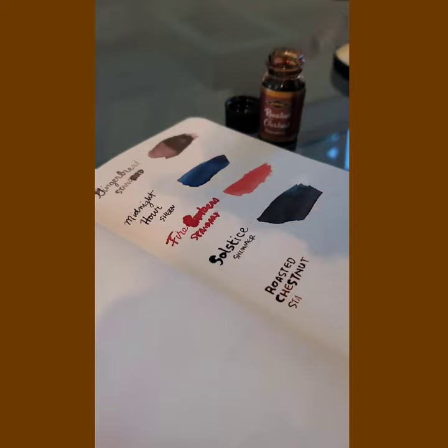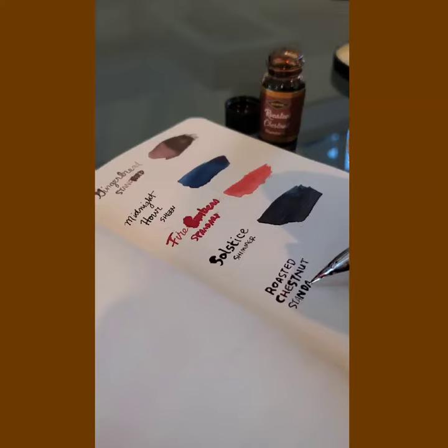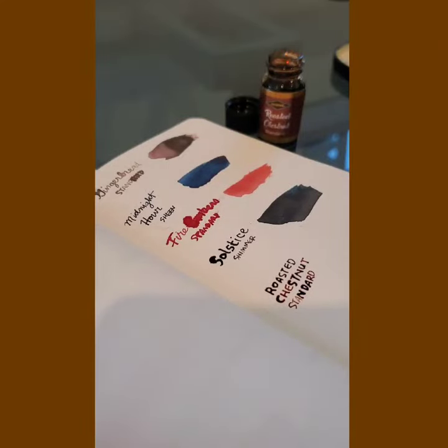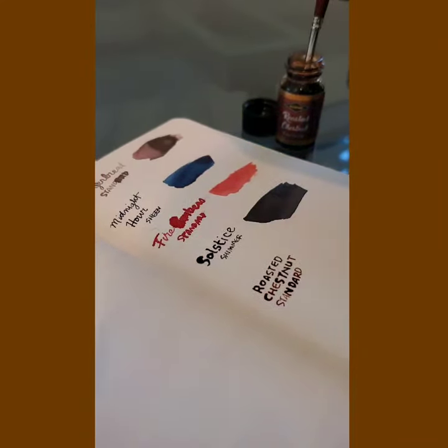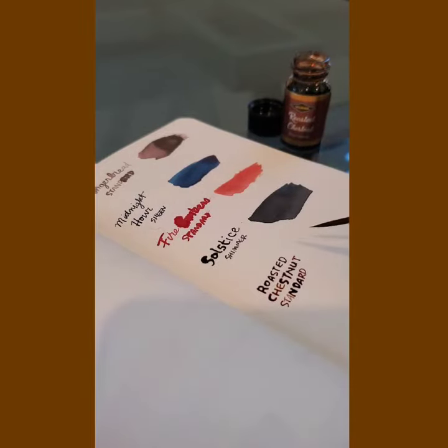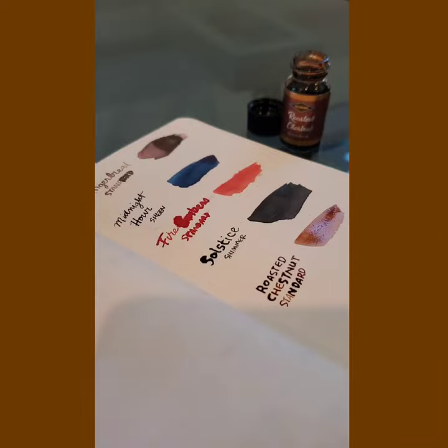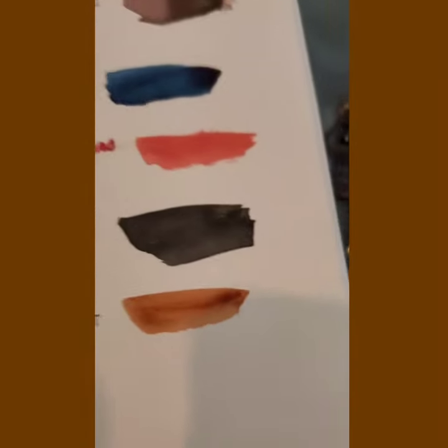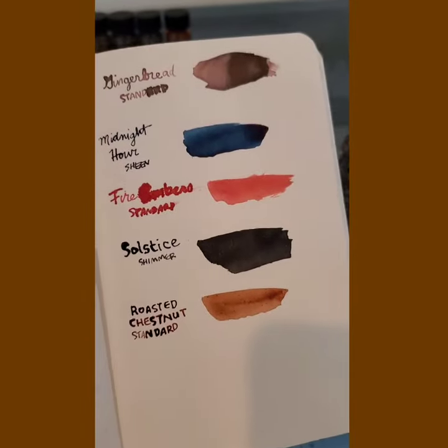But I buy the prepackaged ones. There are some good ones I've been able to find in Japantown, Little Tokyo, wherever I am. So this is a lovely ink. Let's take a look at the brushstroke — that is quite accurate roasted chestnut. Very pretty. There's a huge difference between that one and the gingerbread from before. Excellent.